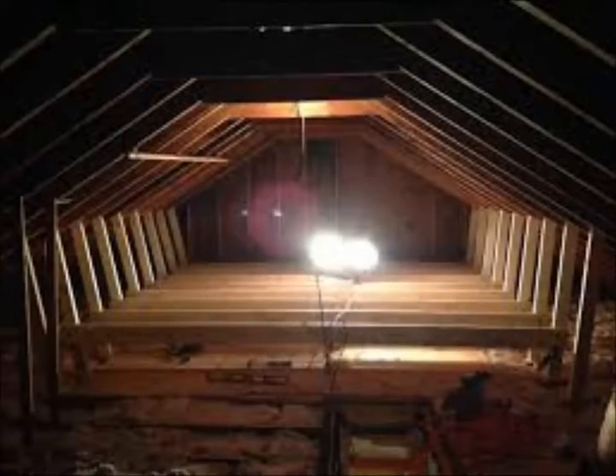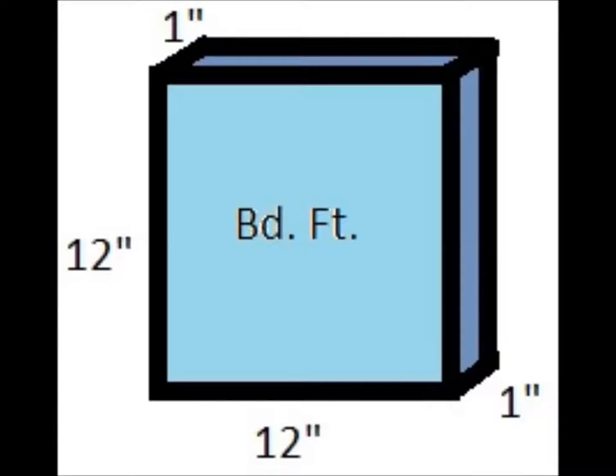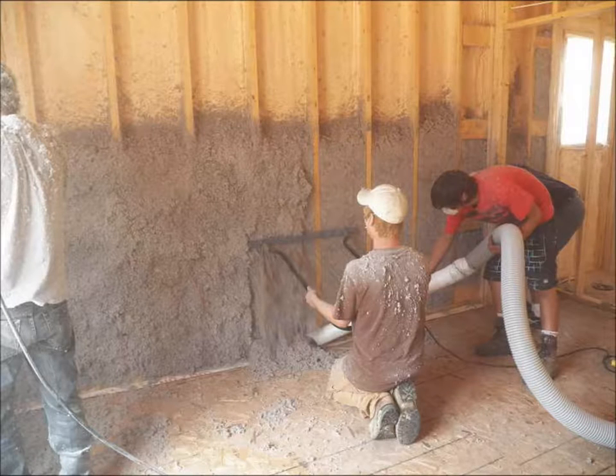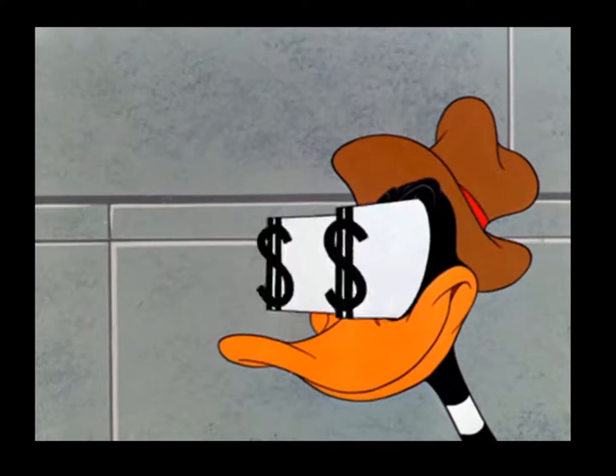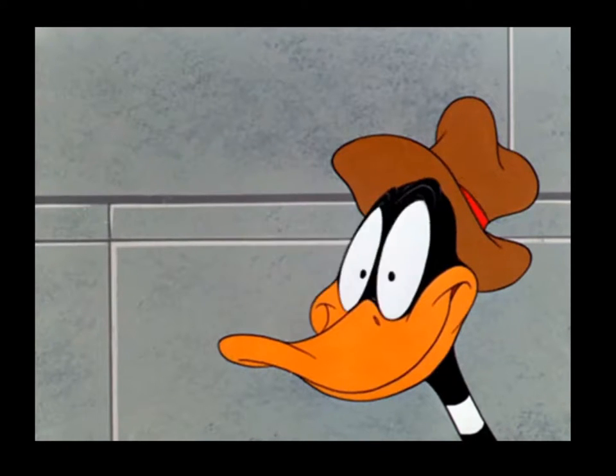Generally, any attic insulation project is going to cost you somewhere between $1.50 to $3.50 per square foot. This pricing structure assumes that the installers charge an average of $70 per hour. Electricians can cost up to $65 to $85 per hour.